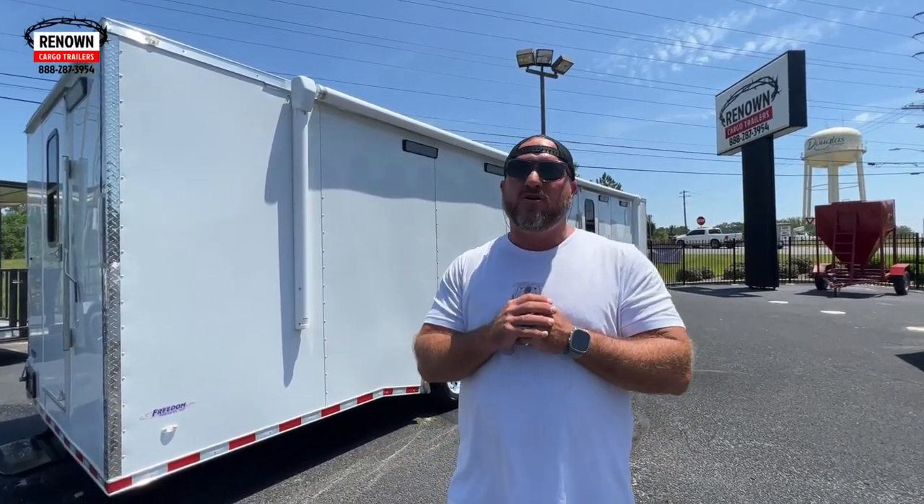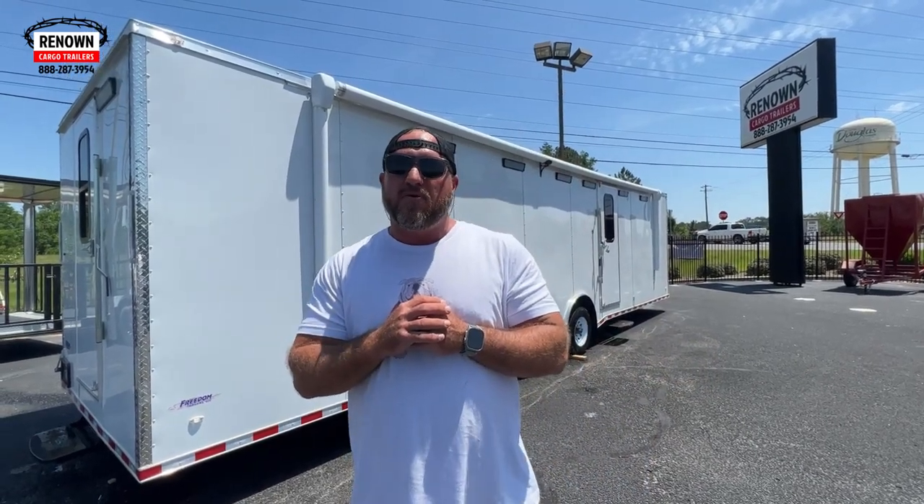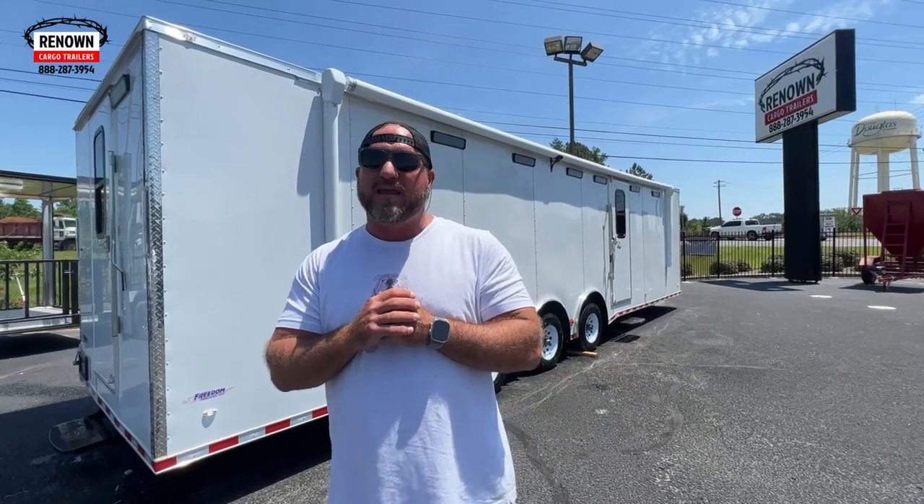At Renown Cargo Trailers, we say if you can dream it, we can build it. I'm about to show you a customer's dream that they put together and we've built a trailer for them. They're super ecstatic about getting it. This trailer is actually going to the United States Coast Guard.